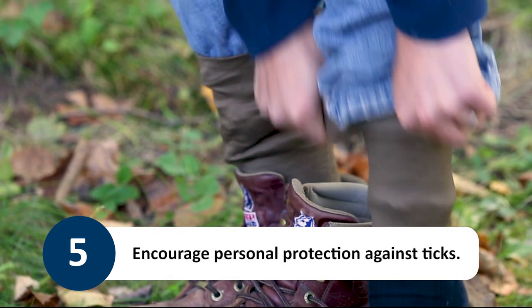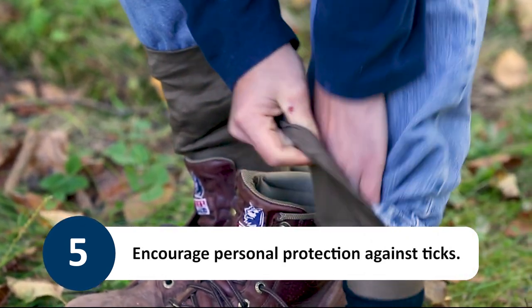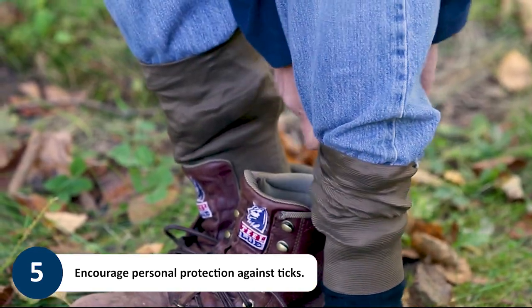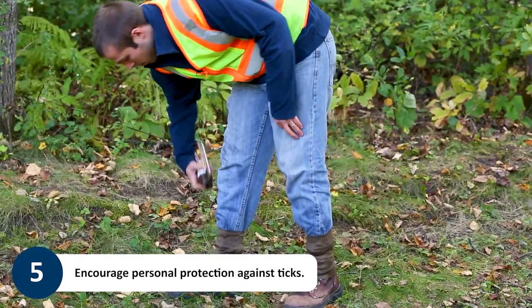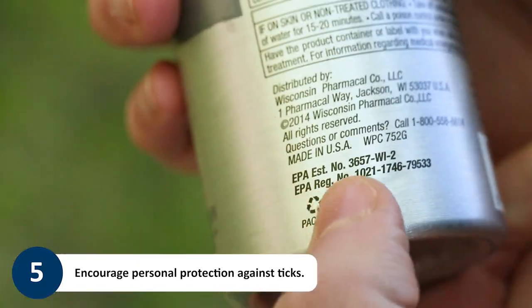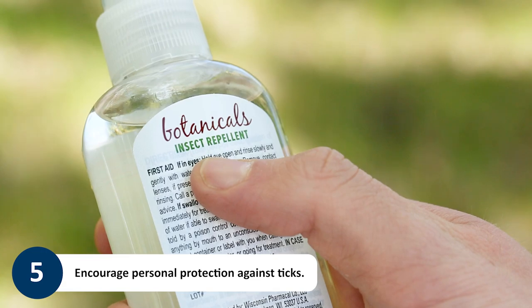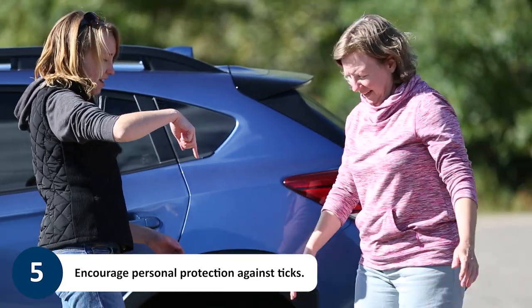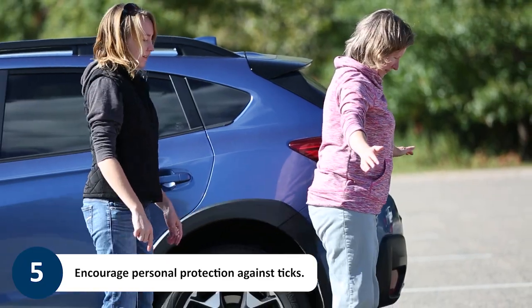Encourage staff and visitors to protect themselves against tick and mosquito bites by limiting exposed skin and considering protective gear like tick gaiters. Repellents that are safe and effective against tick bites should also be used. Choose products that are registered by the EPA and follow the product label closely. Despite all of these prevention measures, it's still important to check for ticks.